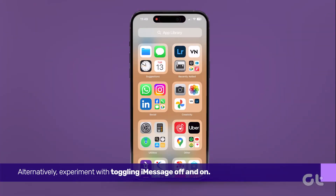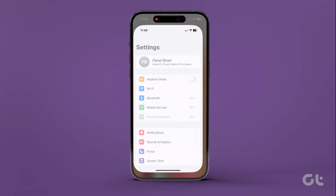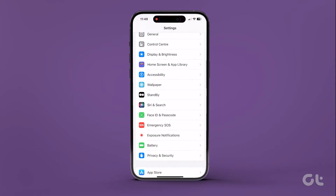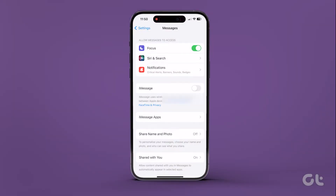Alternatively, experiment with toggling iMessage on and off. Head to Settings, scroll down and tap on iMessage, then switch off the toggle next to iMessage and toggle it back on after a brief pause.